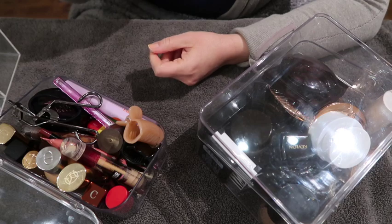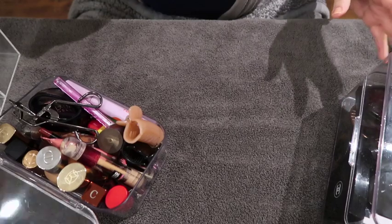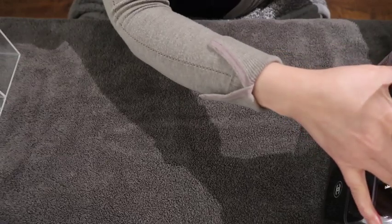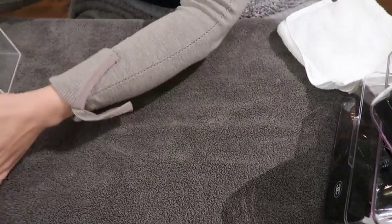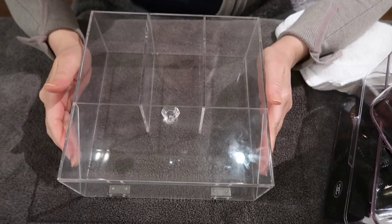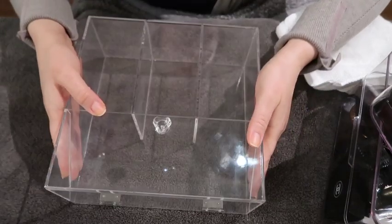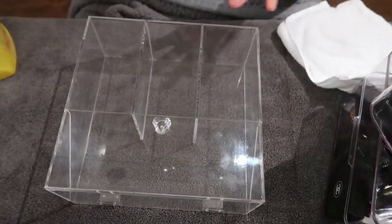We're actually going to start with my makeup brushes first. I washed my brushes yesterday. I'll show them in a little bit, but this is where I keep them. I bought this cheap thing from Amazon, so it's not the best quality, but we need to disinfect it.